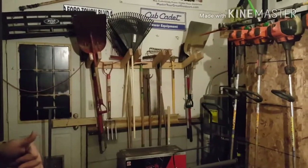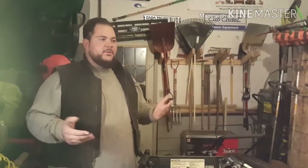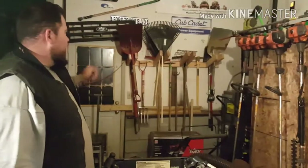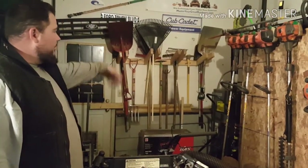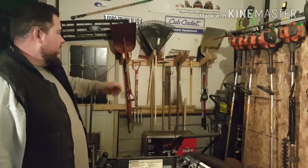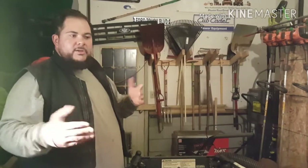This back wall has all my miscellaneous hand tools. I'm huge on organization and keeping everything flowing and looking good. It was a big deal to me to build that shelf to have everything staggered out — shovels, rakes, bow rakes, flat shovels, and the grain scoops right there. Just to have everything in order.